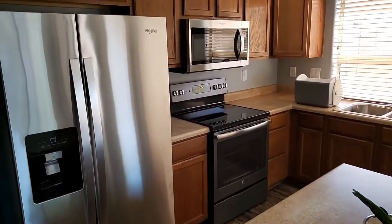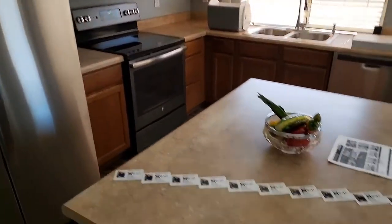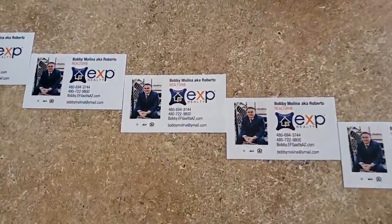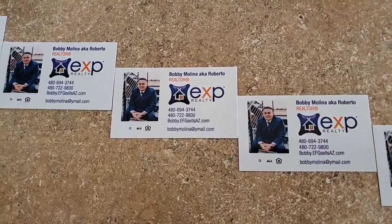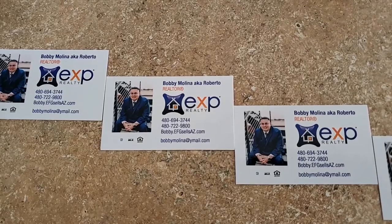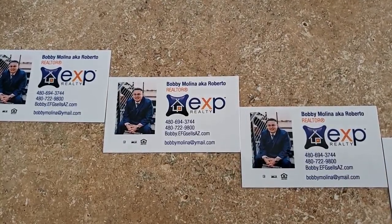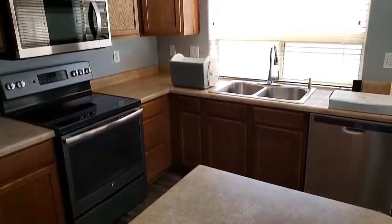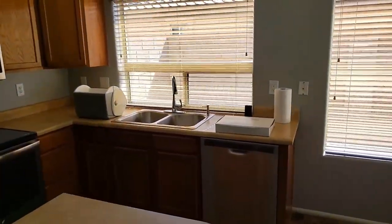I stand by that brand — I actually have Whirlpool myself. Here is my contact information. If you have a property you need sold or you're looking to find a property, please reach out and contact me. We do have a cooler full of water and some donuts here at the open house.